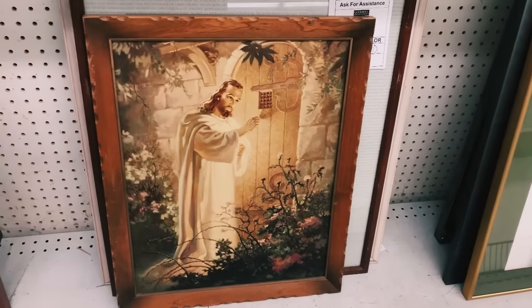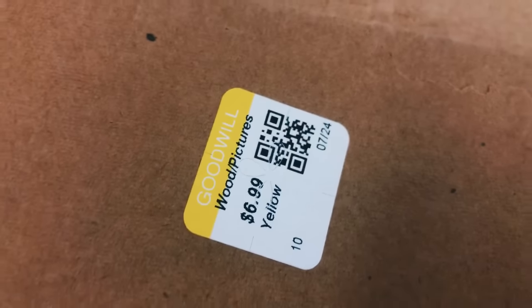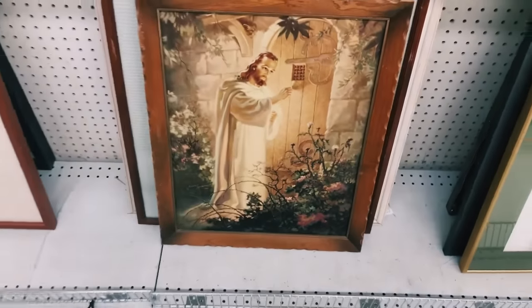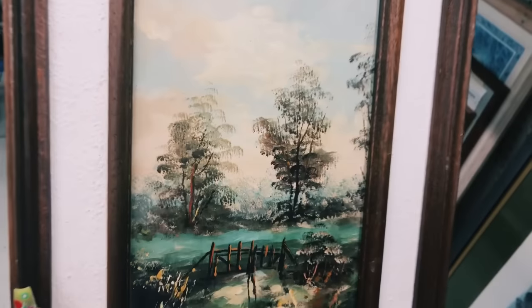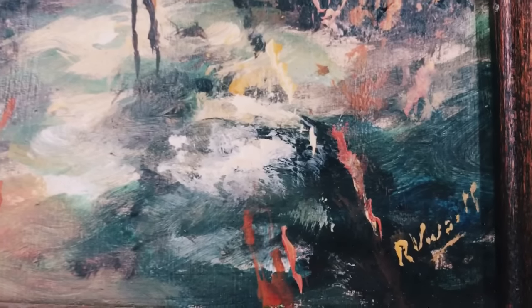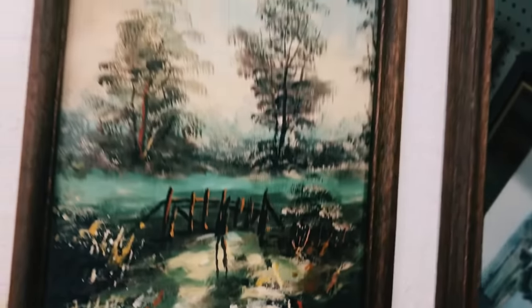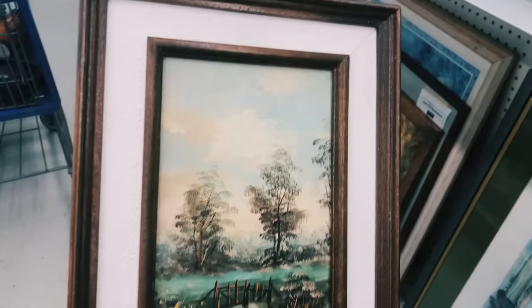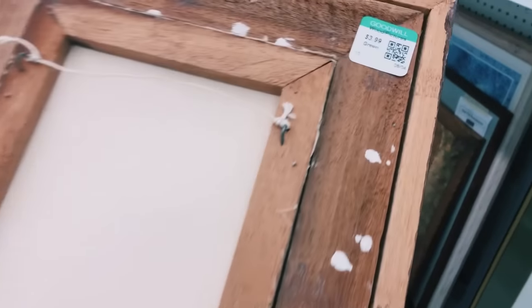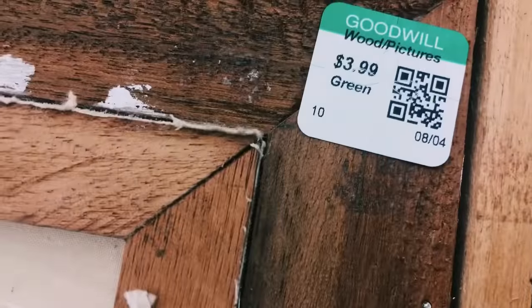This is another piece of artwork that Mel would have absolutely fallen in love with — it's $6.99 — but I'm going to leave it behind today and focus on things you guys would love to purchase. I really fell in love with this next piece though, and I found the sticker: it's actually only priced at $3.99, so I think it's worth picking up today.